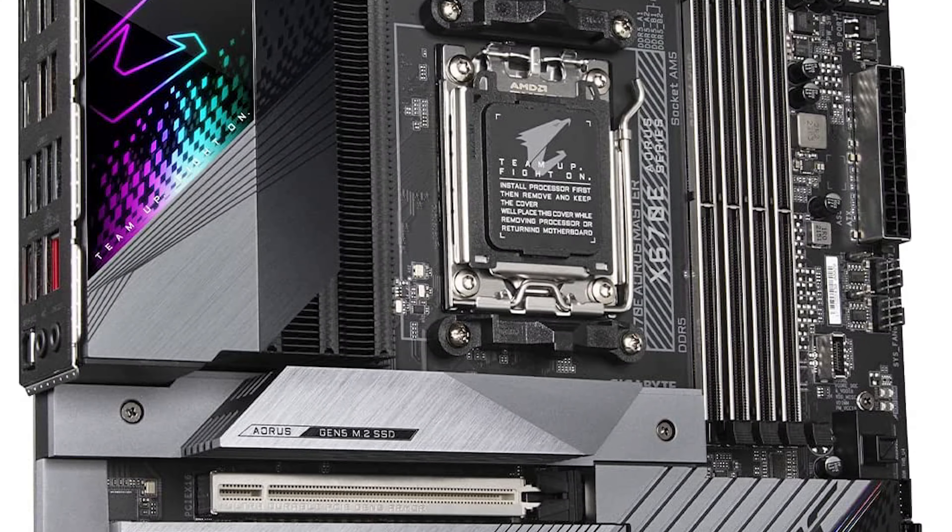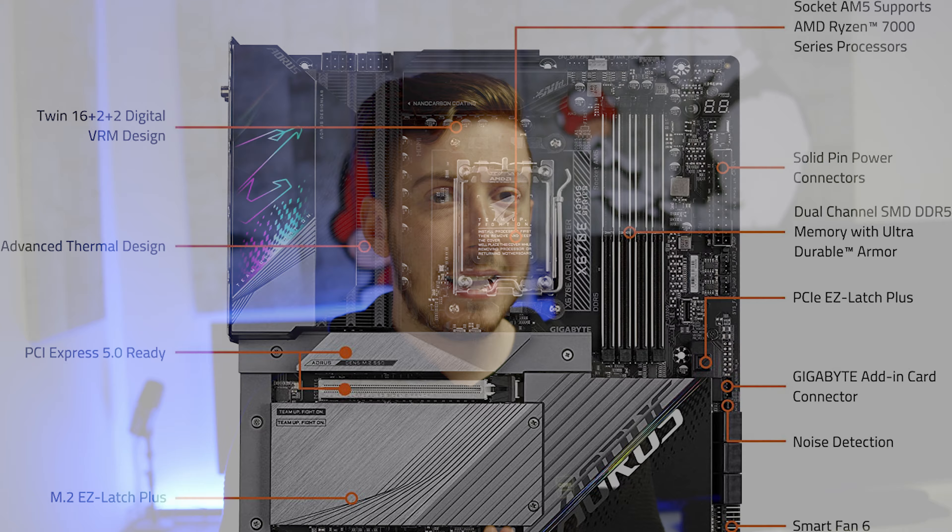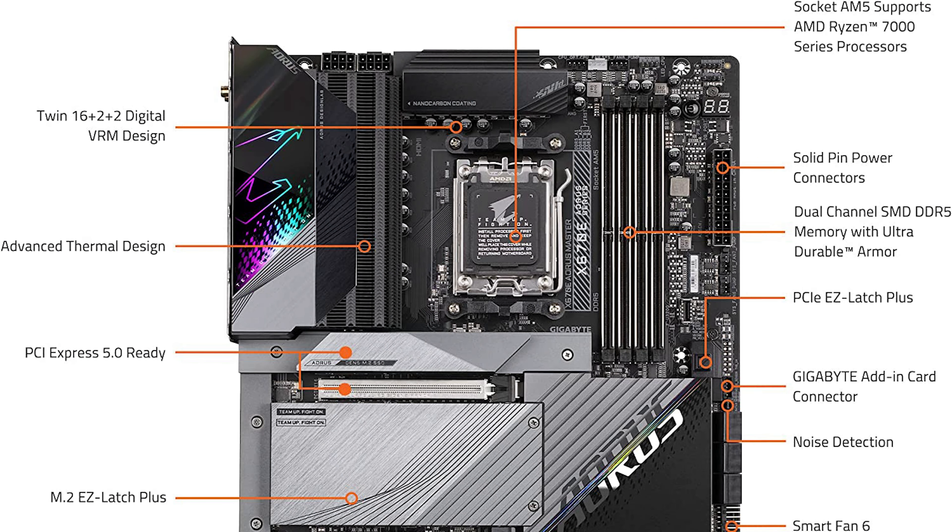The software of the Gigabyte X670E Aorus Master is really nice as well. The Aorus line gets a really nice BIOS from Gigabyte, especially for fan tuning. You can choose between different presets, and if you're not satisfied — for example if you want your fans a little bit slower so you don't hear them — you can adjust the fan curves, and this is really nicely done.